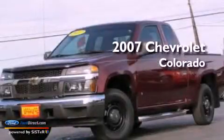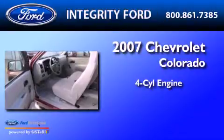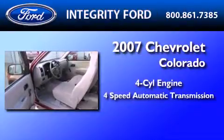This is a 2007 Chevrolet Colorado. It features a four-cylinder engine and a four-speed automatic transmission.